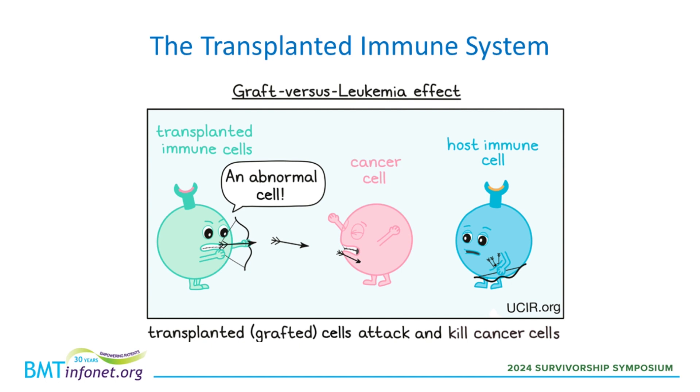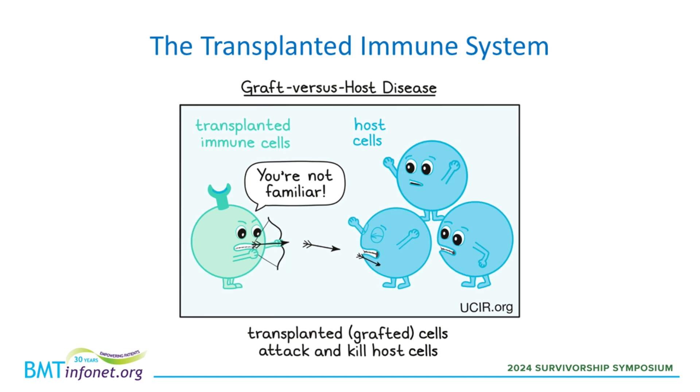Unfortunately, the recipient's own immune cells, shown in blue, do not have that same ability. In an ideal world, donor T cells are only supposed to destroy cancer cells from the recipient. They should not attack the recipient's normal cells, shown here in blue, who happen to be innocent bystanders in this process. However, if the donor T cells do attack the recipient's healthy tissues and organs, that is a situation called graft-versus-host disease.